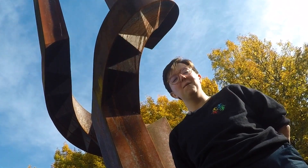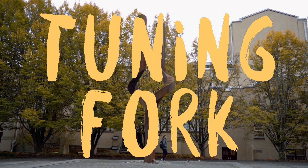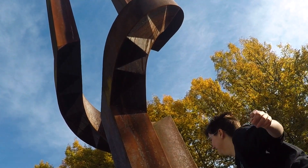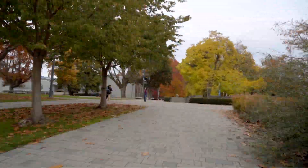We're here at the third stop on our art walk tour with Tuning Fork by Gerhard Class. There's a spider on it, so I don't really want to touch it, but I will. It does make a noise! My fist hurts so bad.